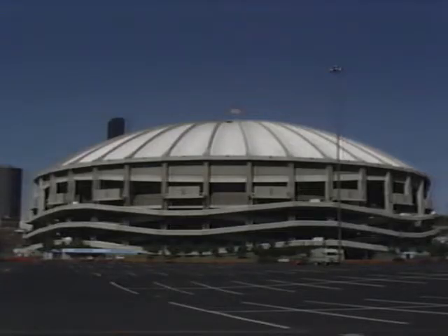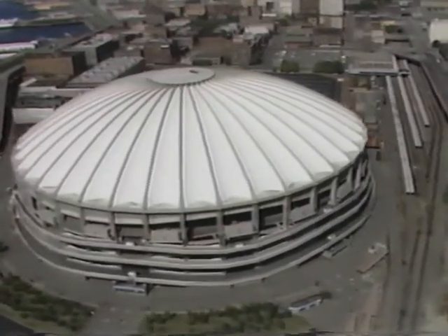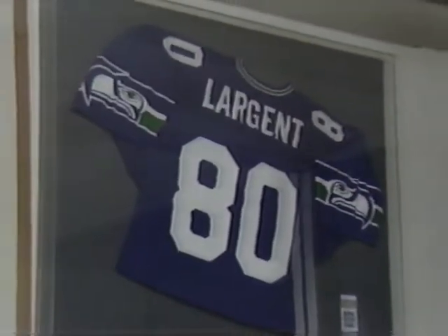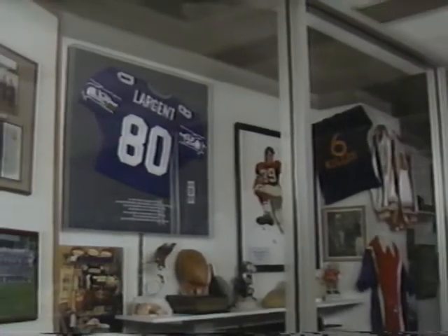Down Occidental Avenue to the southern border of the square is the Kingdome. The NFL Seahawks, American League Mariners baseball team, and other major events use this stadium, which prides itself in having the world's largest self-supporting concrete roof. Visitors can take a behind-the-scenes tour of the Kingdome, which includes a stop at the Royal Brougham Sports Museum.